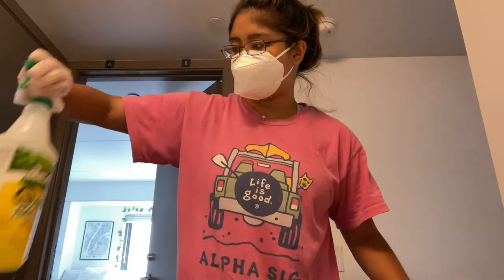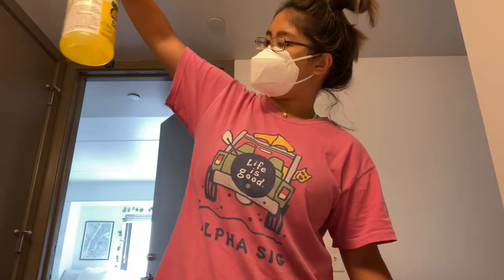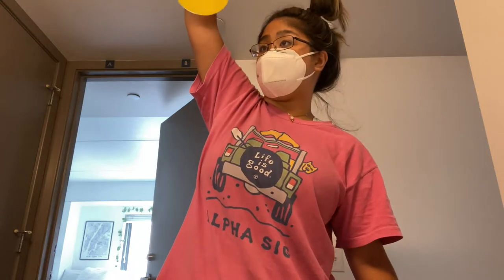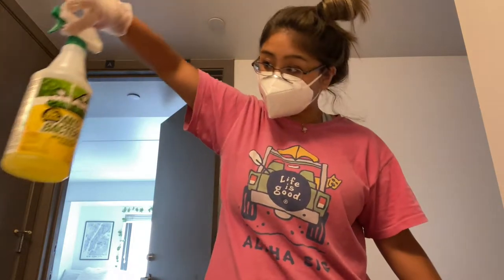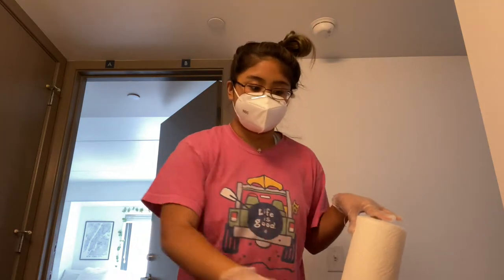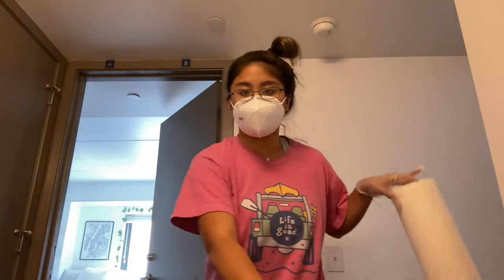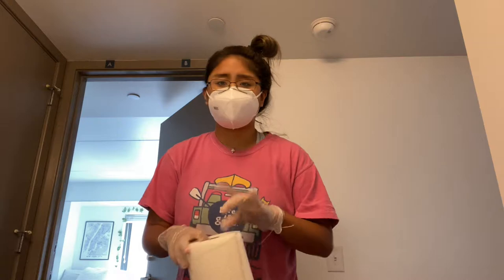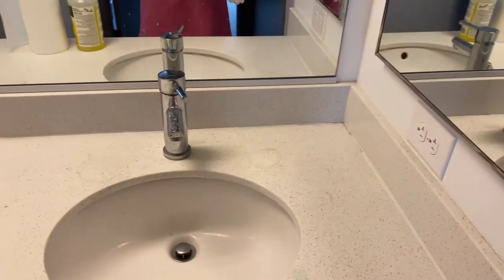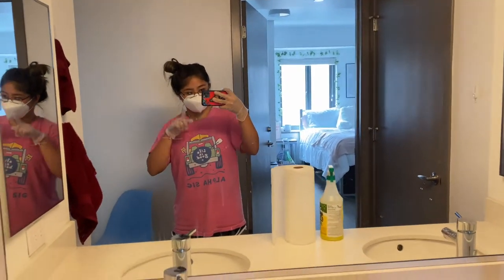For disinfecting I just use this Mean Green antibacterial multi-surface cleaner — it's lemon scented which is really nice. I'll use paper towels to clean with, and afterwards I'm going to go in with some Lysol wipes. First I need to clean up my whole sink area, and now that all of this is cleared off I need to do a lot of disinfecting.